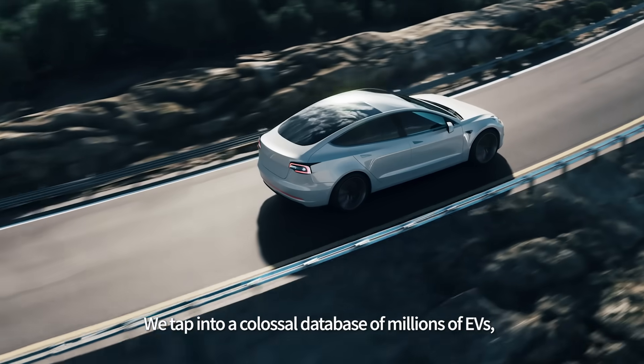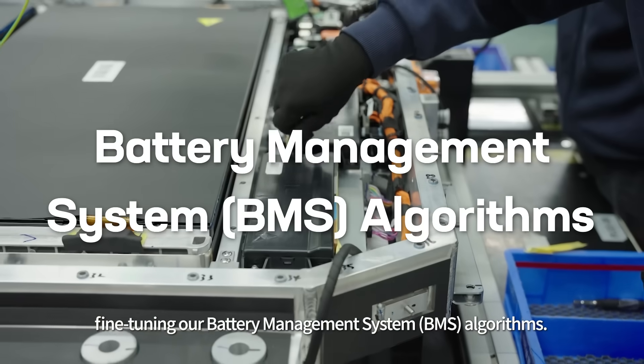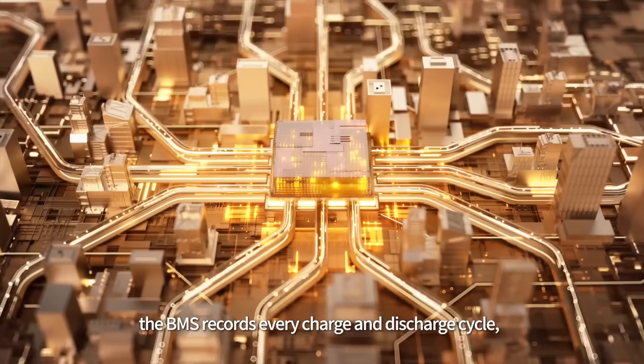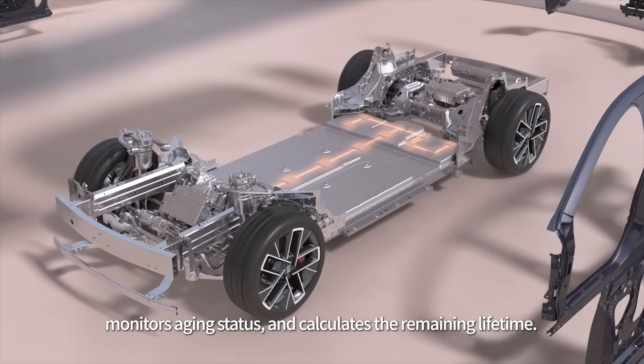We tap into a colossal database of millions of EVs, fine-tuning our battery management system (BMS) algorithms. As the diligent lifeguard, the BMS records every charge and discharge cycle, monitors aging status, and calculates the remaining lifetime.